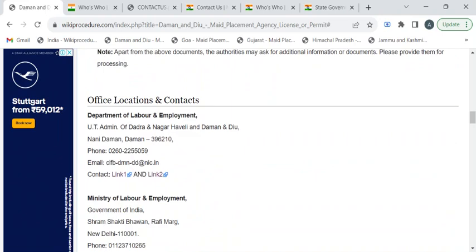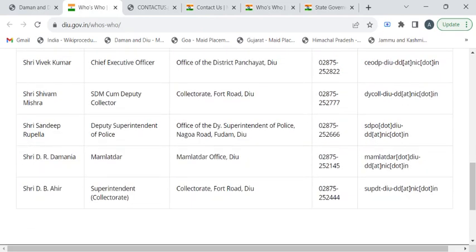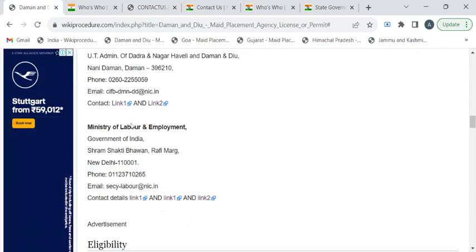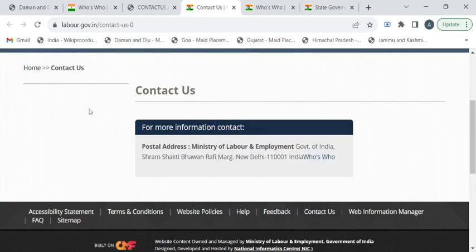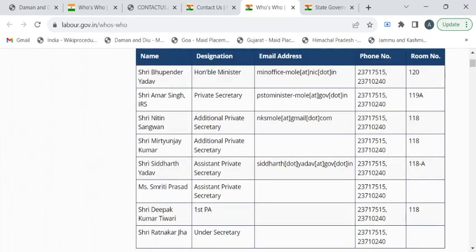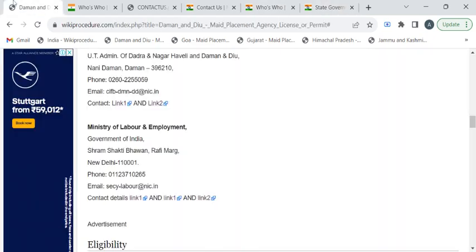Now let's see these details in brief. First, we have the Department of Labor of Daman and Diu contact details — the complete address is provided here, and you can click on the link to reach the portal. You can scroll down to find the relevant department authority details. The next link provides the labor department contact number and email address. We also have Ministry of Labor and Employment contact details, including the postal address, all department authority details, and state labor department websites.